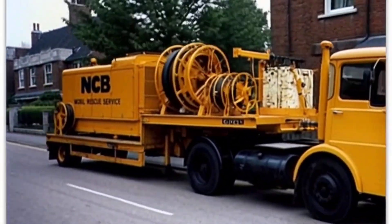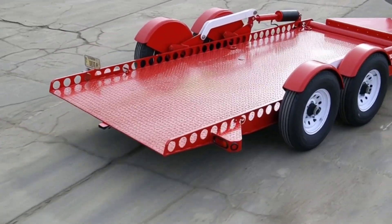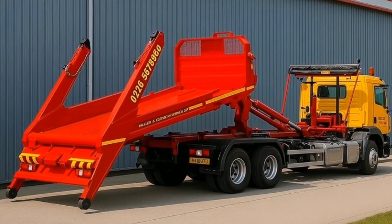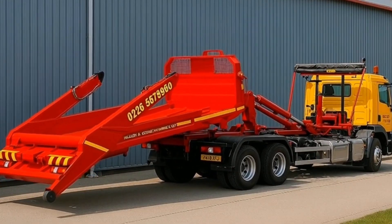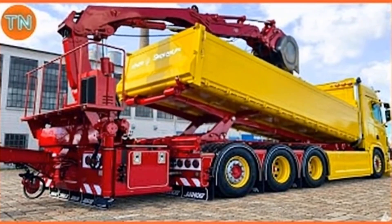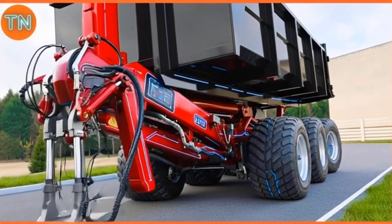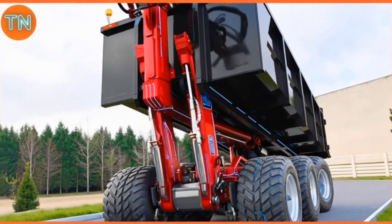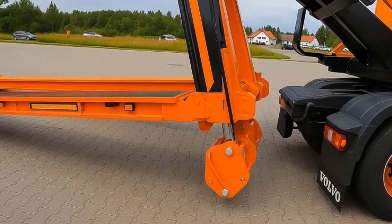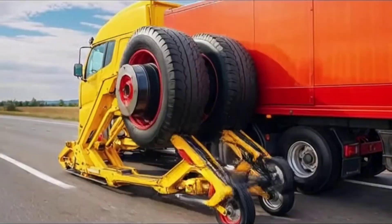When an oil tycoon builds an off-roader, you can be sure it won't be ordinary. Enter the Dabian, a monstrous 10-wheeled machine that looks more like a rolling fortress than a vehicle. Created by Sheikh Hamad bin Hamdan Al Nahyan — famously known as the Rainbow Sheikh and the world's biggest car collector — this off-road giant began as a military-grade Oshkosh truck, to which he added a Jeep Wrangler cabin. Weighing a colossal 24 tons, the Dabian is powered by a 15.2-liter Caterpillar diesel engine producing 600 horsepower, an engine type normally reserved for bulldozers.